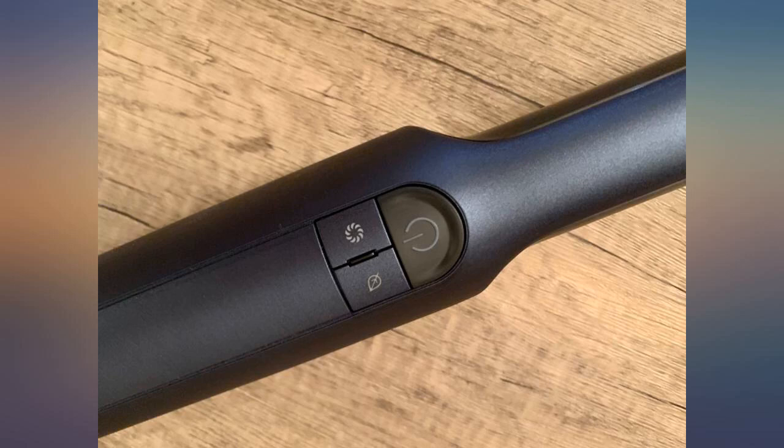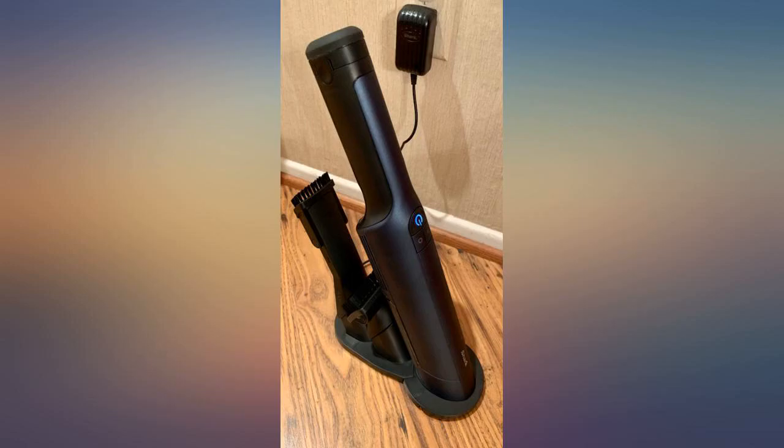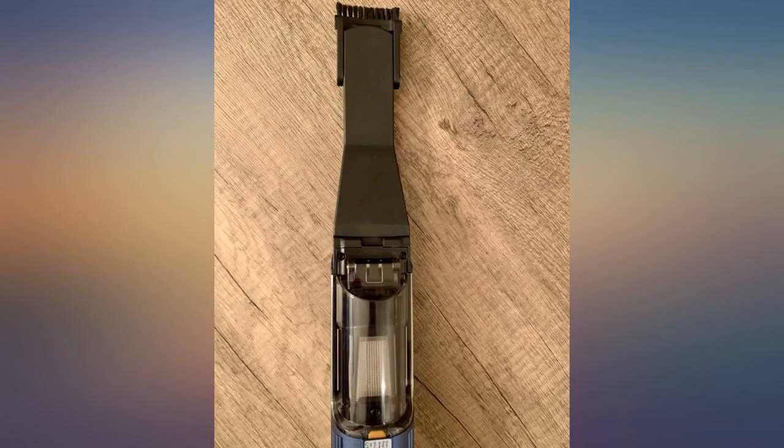Great for quick messes, especially if you have pets. Easy to handle, lightweight, great suction, and the best part — you don't go deaf while using it. Con: the off button is in the wrong place, and I was constantly hitting it while I vacuumed.